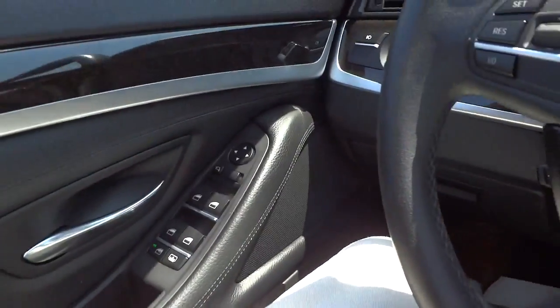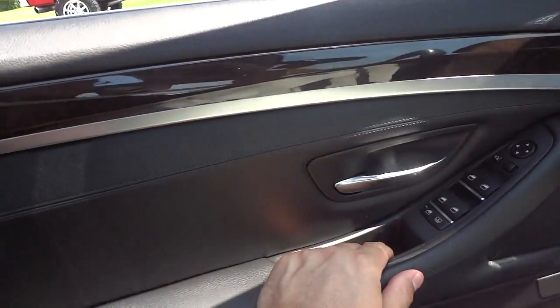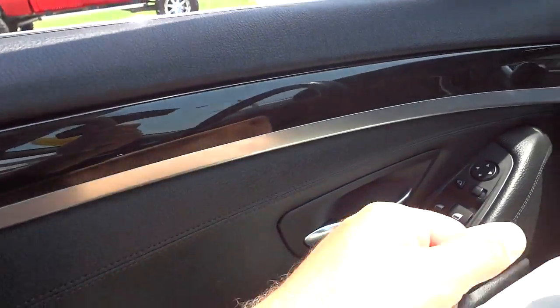I just noticed another thing I didn't know before - when you open the door and close it, you just gently pull it to and it closes itself for you, so you don't have to slam the door.